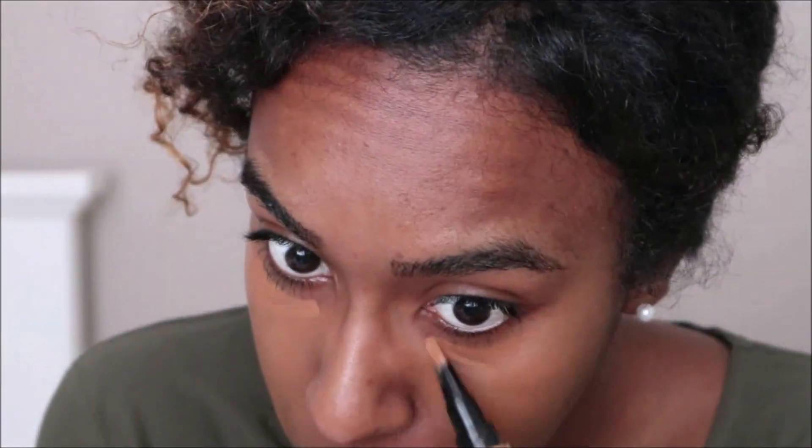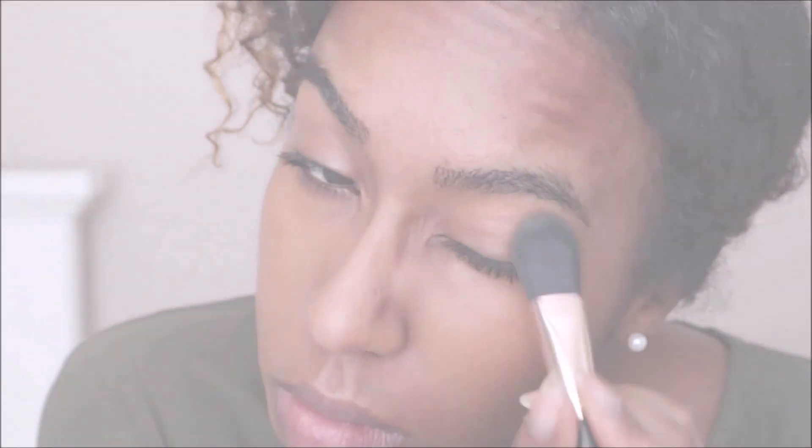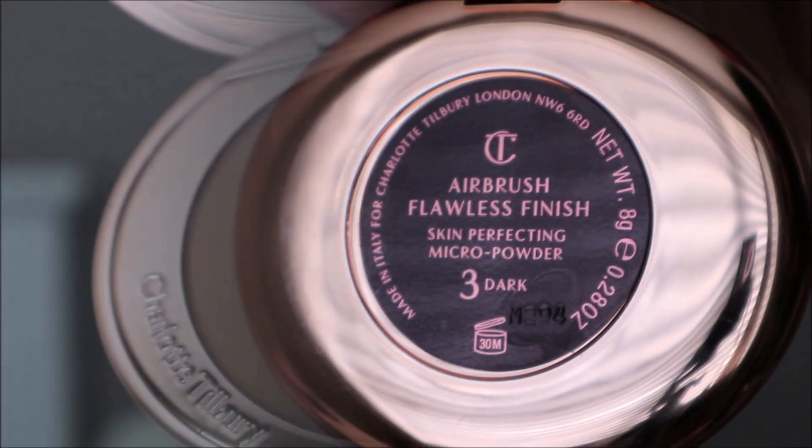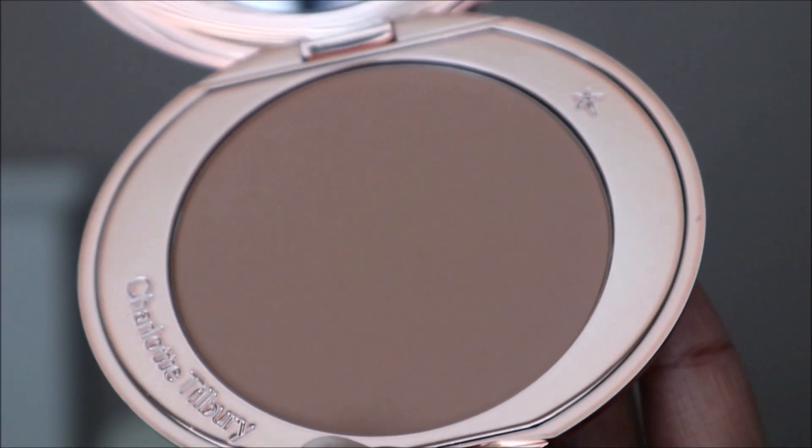Since this shade matches my skin tone, it'll be perfect for those days when I want light coverage and don't want to wear too much makeup. Next I'm going to be using the Airbrush Flawless Finish Skin Perfecting Micro Powder in 3 Dark. With this powder I'm just going to lightly dust it all over my face.